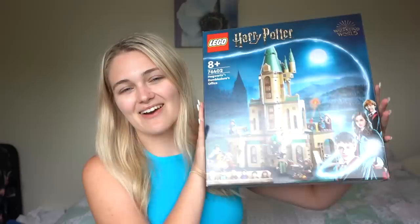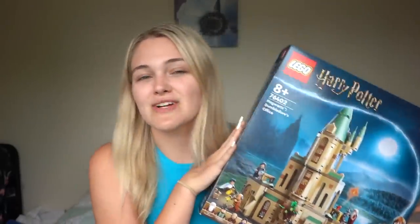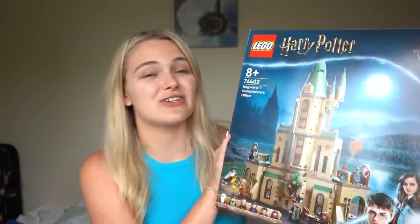Hey guys, it's Holly. Today we're going to be taking a look at one of the best LEGO Hogwarts modular sets that we've gotten. The exterior for this one is a huge step up from last year, and that is the LEGO Harry Potter Dumbledore's Office set, which is set 76402 and will retail for $80 US and $130 Australian.